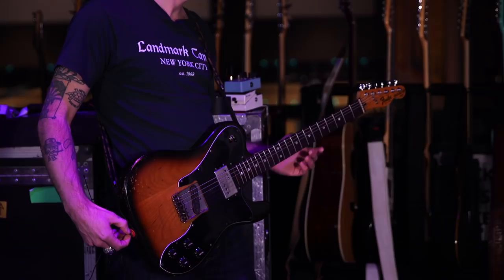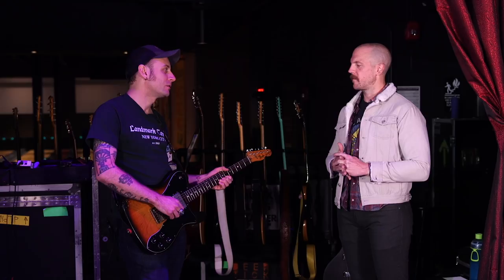What strings do you run? D'Addario 10s. Nothing fancy. All across all the guitars? My standard tuning electric guitars, typically 10s, yeah.